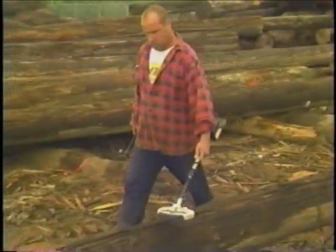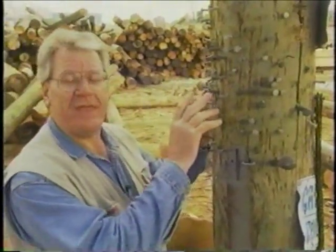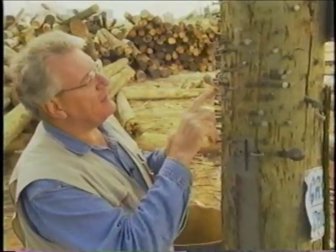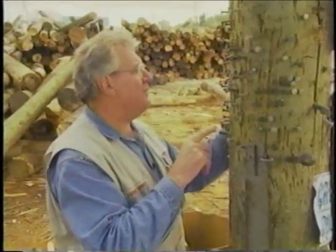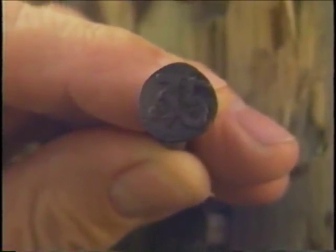The first part of our operation is the denailing process. Simple metal detection is what we found works well for us. Here's an interesting feature — these are the age pins taken out of some of the poles, identifying the year they were put in the ground. Here's one from 1942.